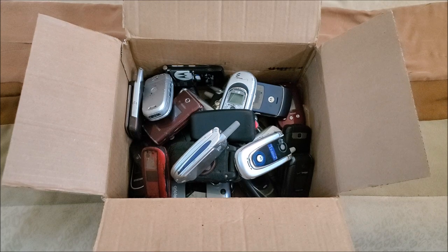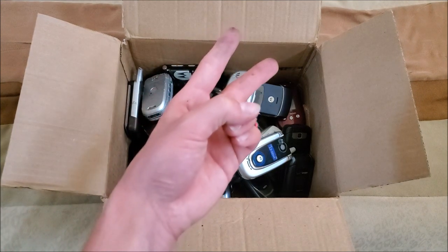So yeah, that is the phone lot — I'll just put these back in the box for now. There is the 33-piece phone lot. I hope you enjoyed this video; if you did, leave a like, comment, and subscribe to the channel. As always, peace.